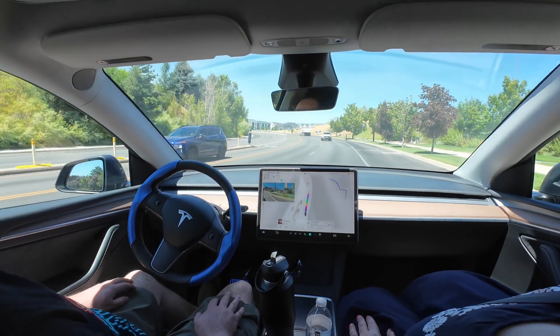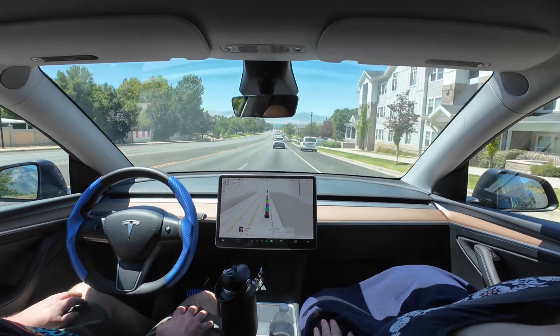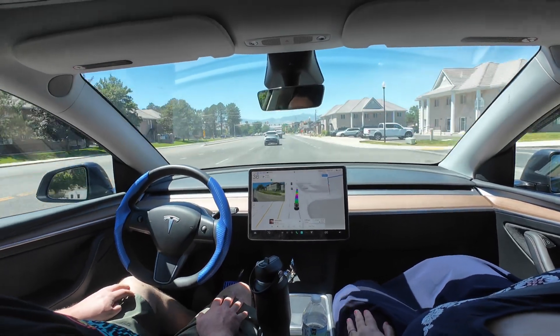This was a drive where we didn't disengage once, which was a good sign. Thanks so much for joining me on this drive.